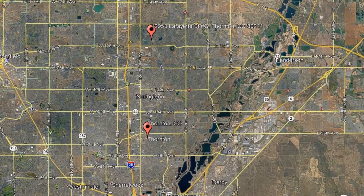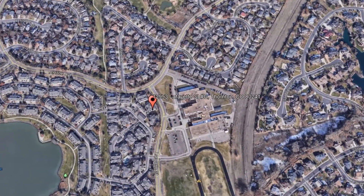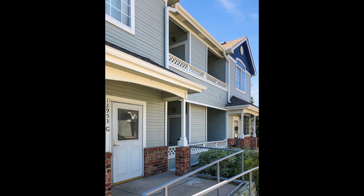Here are photos of an available rental property — make it yours today. 12953 Lafayette Street, Unit G, Thornton, Colorado. This gorgeous two-bedroom, two-bathroom property located at Hunter's Glen might be the one for you.